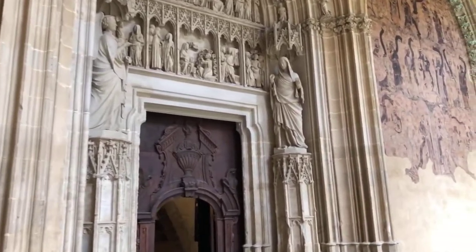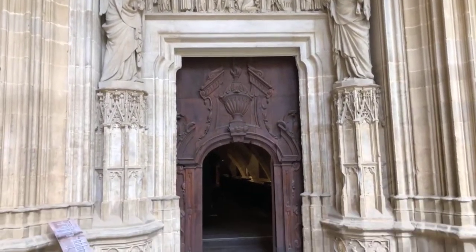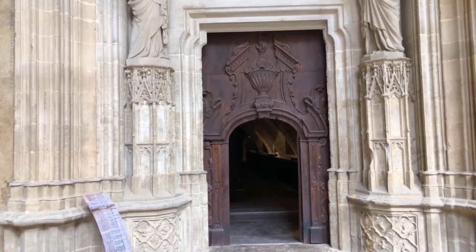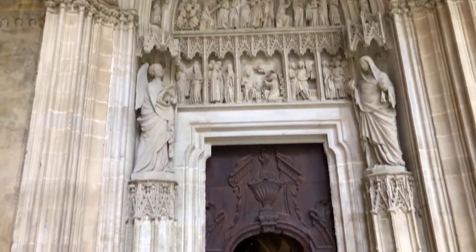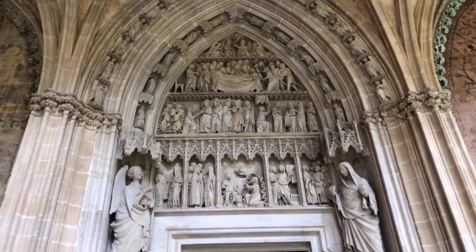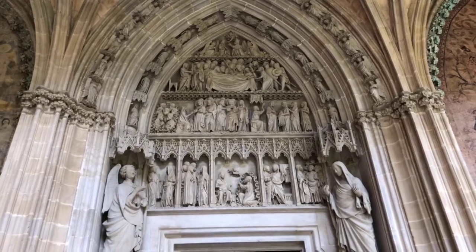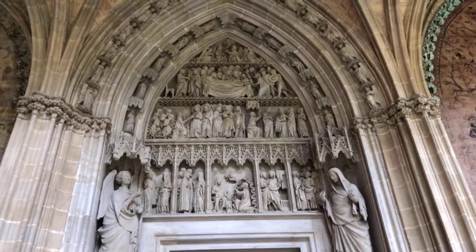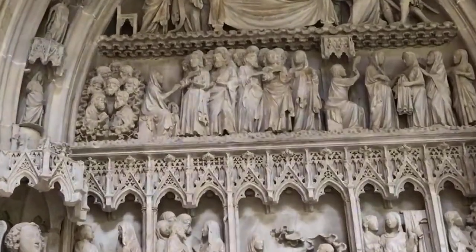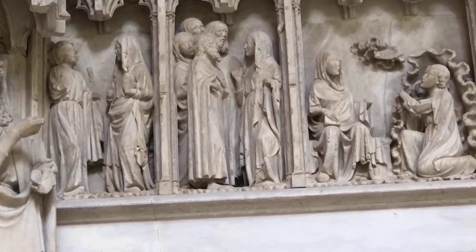We've seen the entrance to the chapter house. This door is an incredible wooden door — it was the entrance to the dormitories of the priests. Before we go inside, I want to tell you about this incredible sculptured door. What we have here is called the Dormition of the Holy Mary — in our tradition we don't say she died, we say she fell asleep. This story comes from what is called the Golden Legend — La Leyenda Dorada — which tells us the end of the life of the Holy Mary.